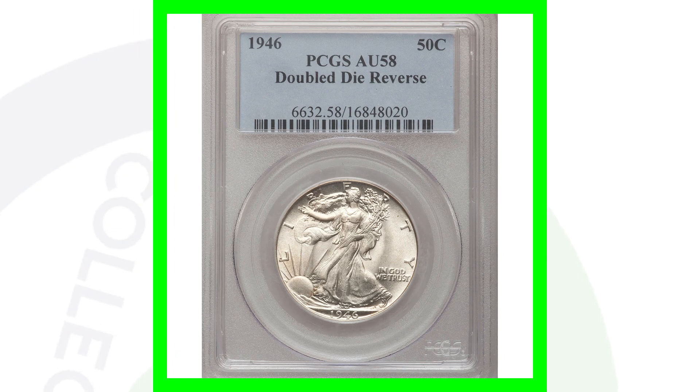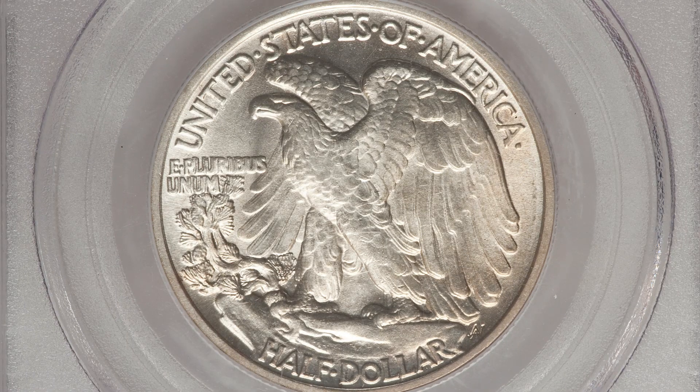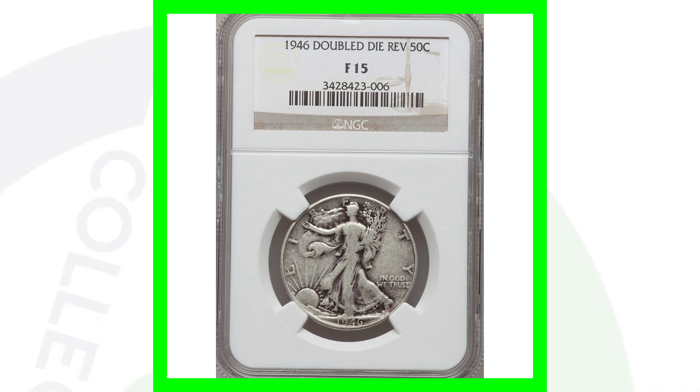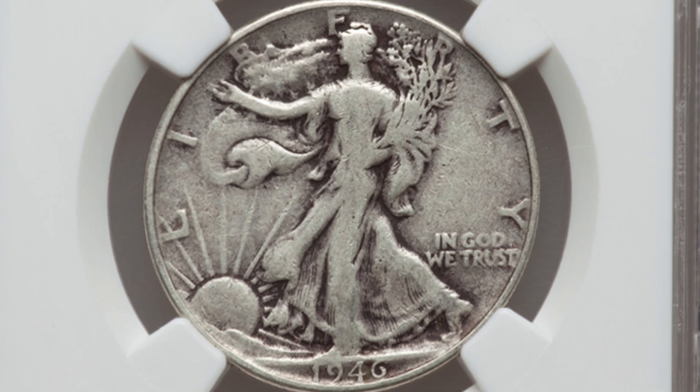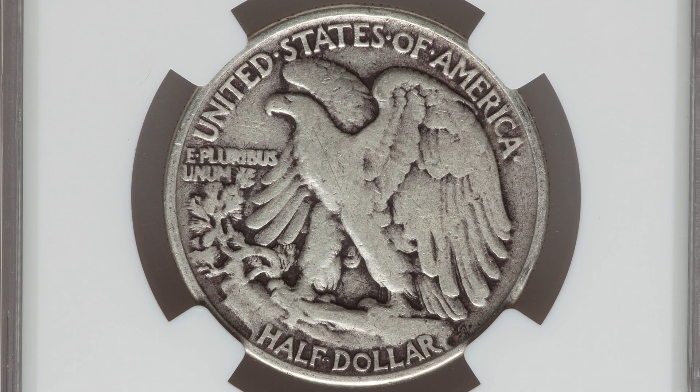Here's another example of a double die reverse. The last one sold for over $9,000; this coin is graded at AU 58 and sold for $545. So we go from Mint State 66 plus to AU 58 and the value drops from over $9,000 to the $500 range. Here's another example in very poor condition — graded Fine 15. It does have the double die reverse but only sold for around $40. Big difference in values based on condition.